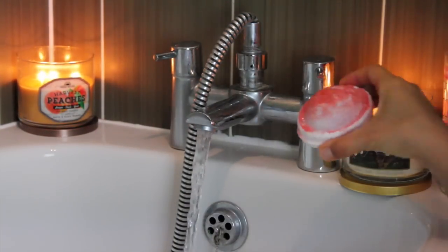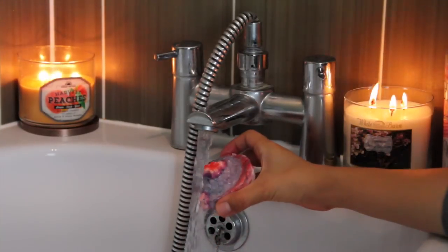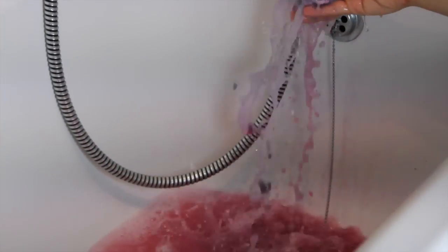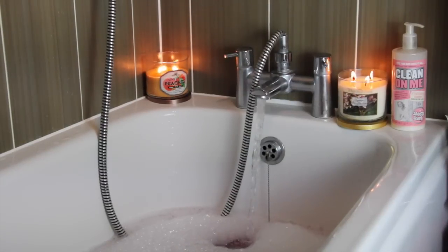Then it's time to run the bath and enjoy the process of melting this bath bomb. Space Girl makes your bath really pink and purpley — a gorgeous colour and smelling fruity sweet.